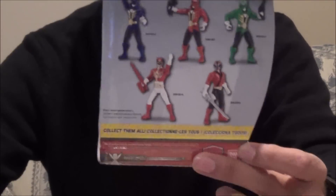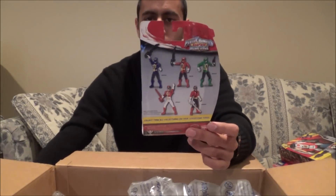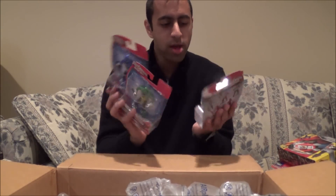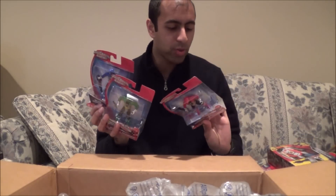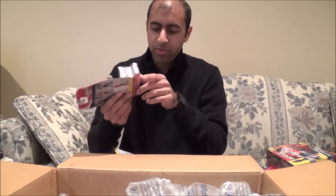There is also a four-inch Megaforce Red and Samurai Red coming tomorrow — I did order those as well. I'm going to wait until I have all five of them before reviewing them, and I'll do it all together in one video. I'll do a comparison with the five-inch figures alongside the Megaforce four-inch figures.